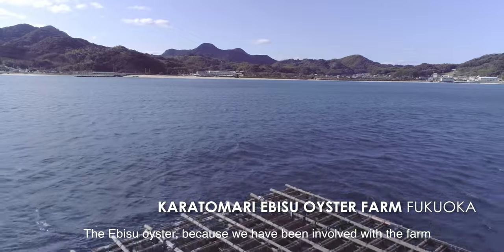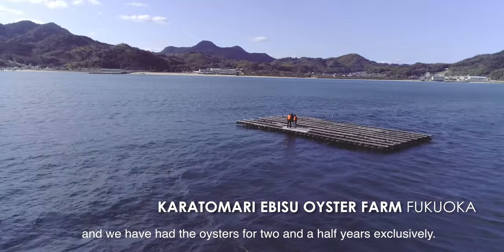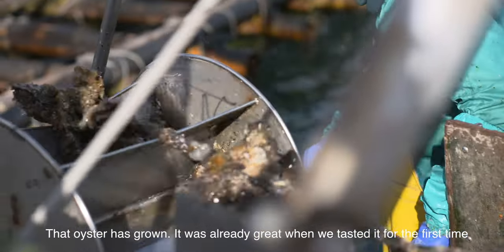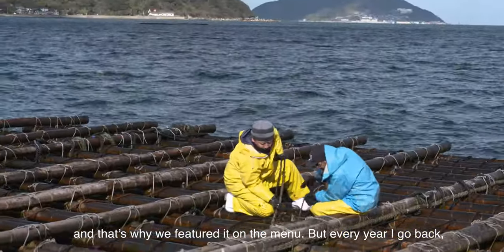The Ebisu oyster — because we have been involved with the farm and we had the oyster for about two and a half years exclusively. That oyster has grown. It was already great when we tasted it for the first time, and that's why we featured it on the menu.